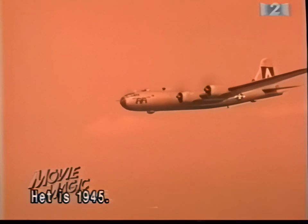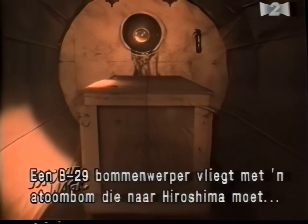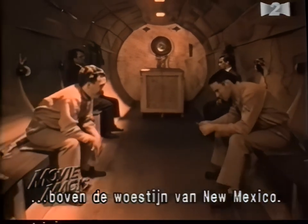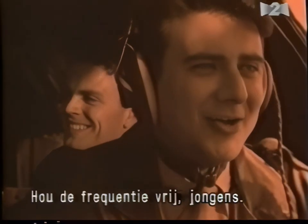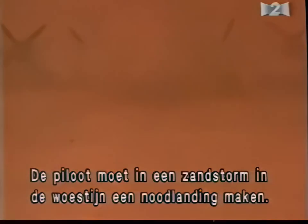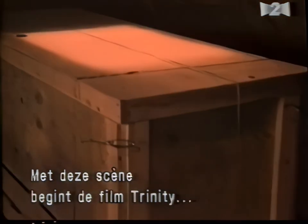The year is 1945. A B-29 bomber carries the mechanism of the atomic bomb destined for Hiroshima over the New Mexico desert. Suddenly the engines fail, and the pilot must make a perilous emergency landing in a desert sandstorm. This action sequence begins the tense drama of Trinity, a short film that utilizes traditional Hollywood techniques for staging exciting plane crashes.